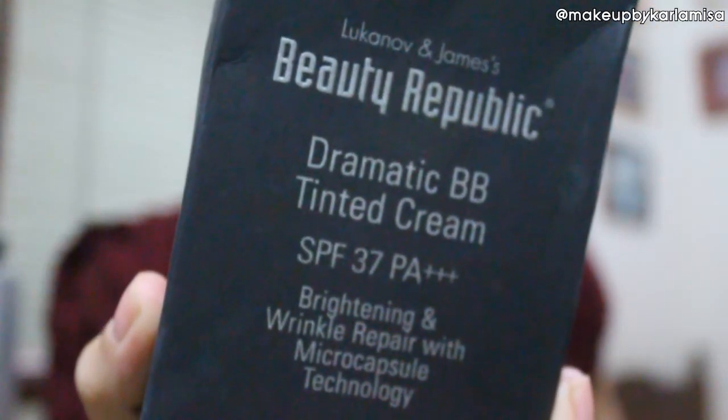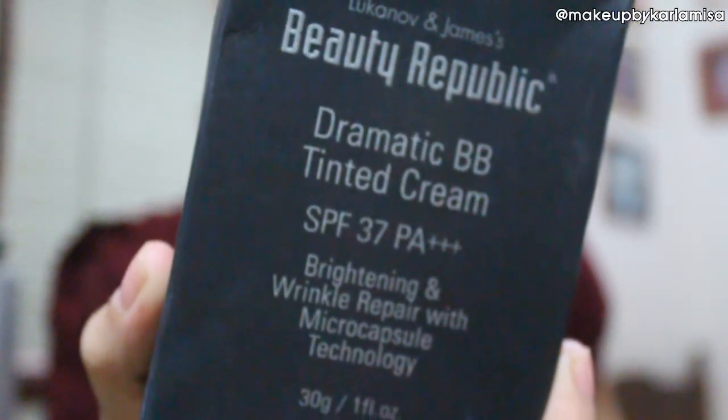This is the Lucanob and James Beauty Republic Dramatic BB Tinted Cream. You can actually get this from CarmenClaireCo — I'll be linking their link down below. The brand Beauty Republic itself is from Korea. It has a nice simple yet classy looking box. I really love matte black, and when you open it up you can see the BB cream right there. I love, love, love the packaging. It is similar to my favorite BB cream, which is Ankara.